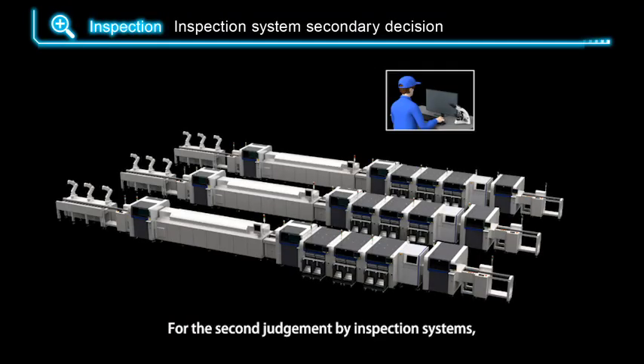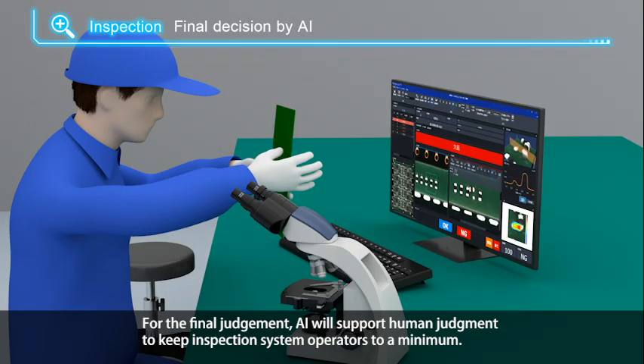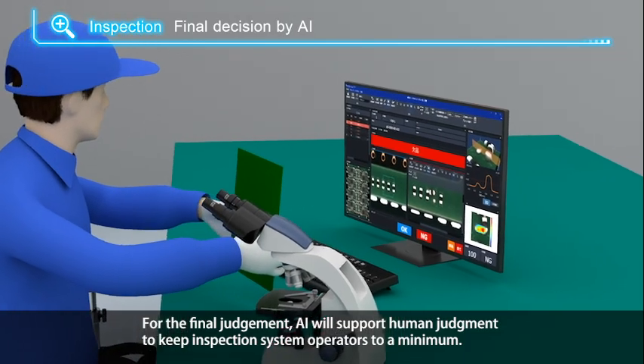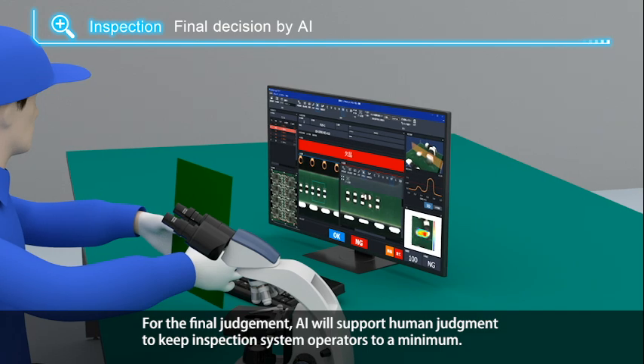For second judgment by inspection systems, AOI and SPI are combined on one PC to manage multiple lines and multiple inspection systems efficiently. For the final judgment, AI supports human judgment to keep inspection system operators to a minimum.